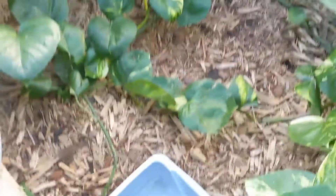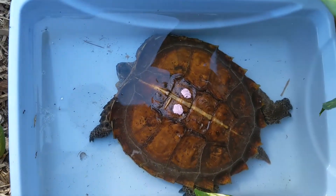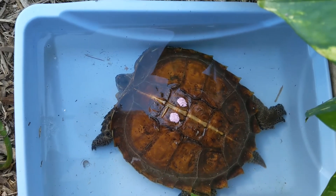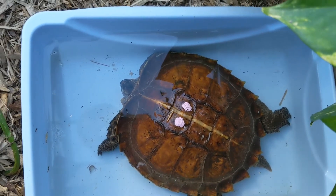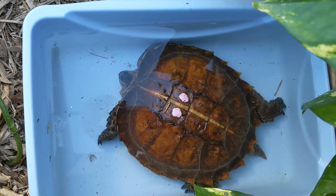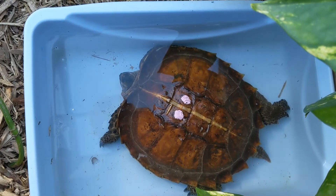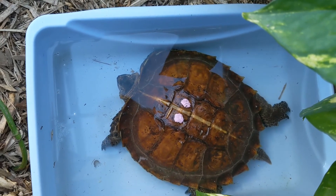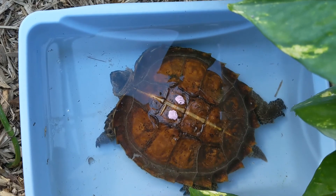So that's Heosemys spinosa — a very cool turtle with a cool adaptation when they're hatchlings to have those sharp spines on the edge of their shells to protect them. I hope you enjoyed day five of the Turtley Awesome Twelve Days of Christmas. We'll see you tomorrow. Have a good one.